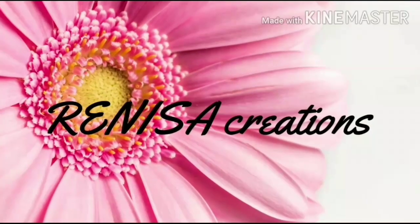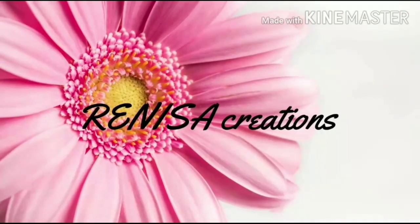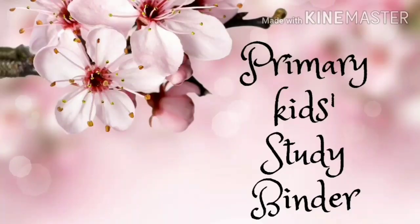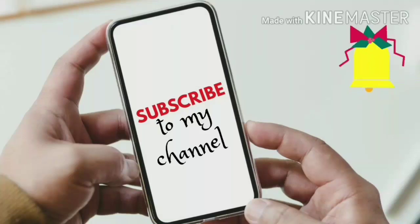Welcome to Reniza Creations — Reniza Studies. Today let's see my study binder for primary kids. Wait till the next video for my sister's study binder for secondary kids. Please subscribe to my channel and click the bell icon to keep you updated.